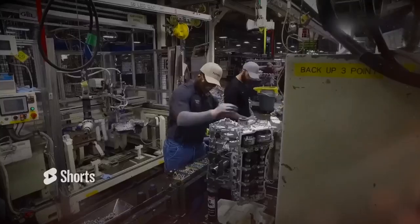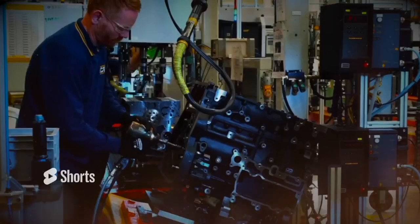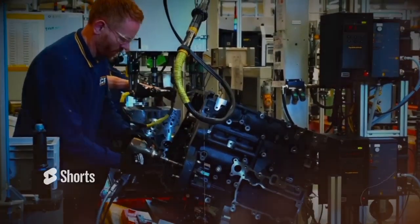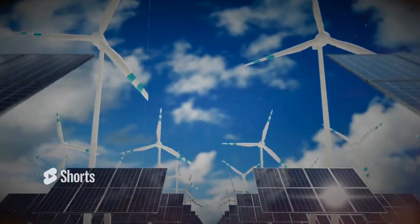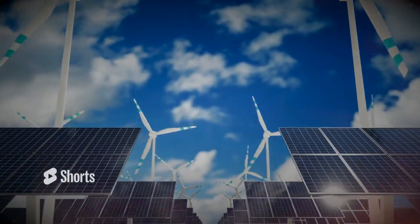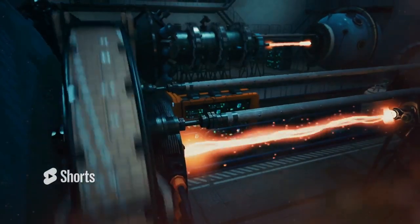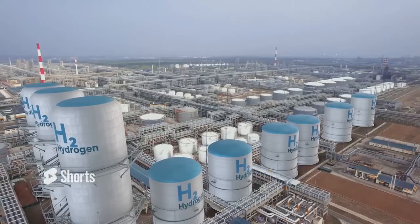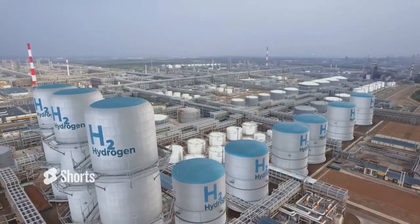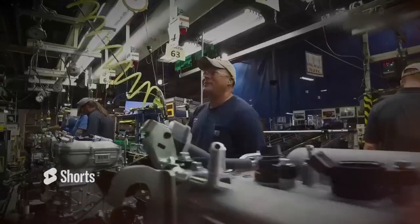As hydrogen production technologies advance and costs decrease, hydrogen fuel is set to become more viable for various applications. One promising avenue for green hydrogen production is the use of renewable energy sources, such as solar and wind power, to generate hydrogen through electrolysis. This process involves using electricity to split water molecules into hydrogen and oxygen. As the global capacity for renewable energy production grows, the potential for large-scale green hydrogen production becomes increasingly feasible.